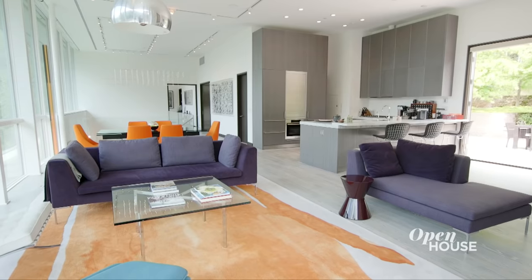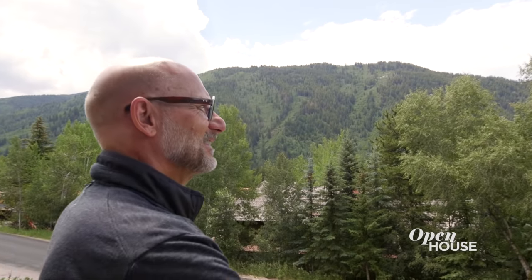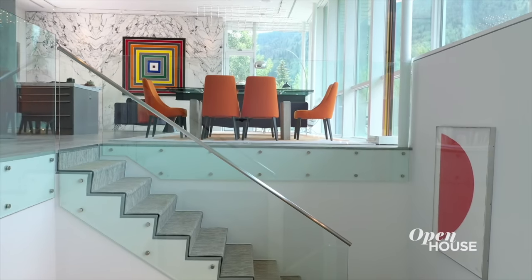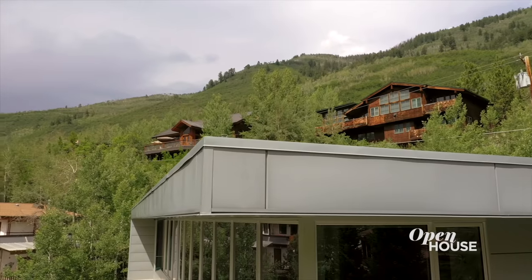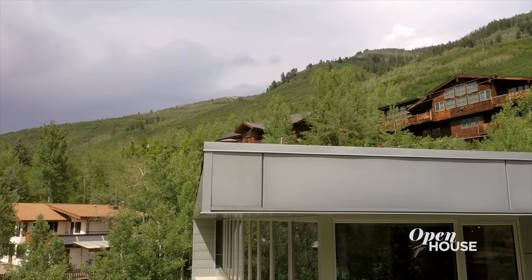Welcome back. Now we are in beautiful Aspen, Colorado at a modern reimagining of alpine living. This mountainside home features a mix of materials inside and out that both complement and contrast with its surroundings. We join the architect for a closer look.